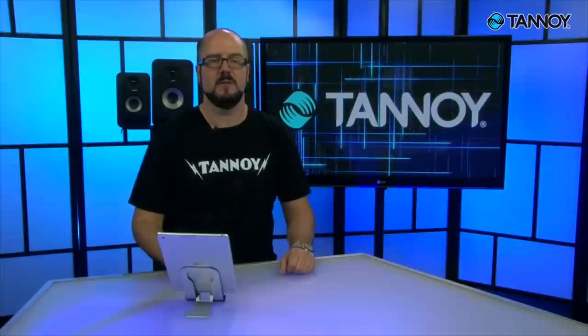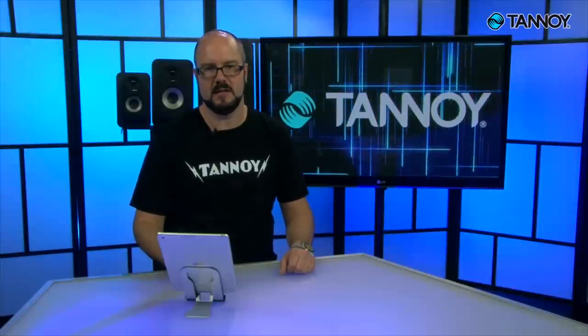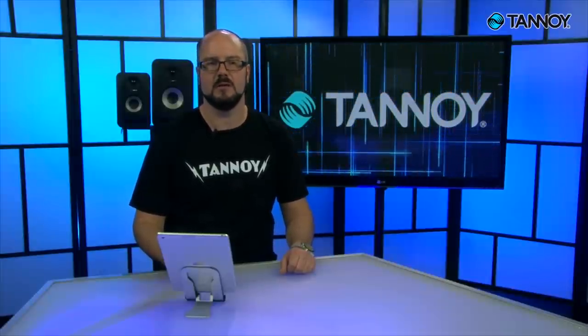Lots of times in a project or home studio we don't have the luxury of an empty room — we're trying to shoehorn a desk into the corner or some other part of a bedroom or other purpose room. Try your best to apply these tips; each one will make the most of your monitoring setup. As much as you will rearrange your gear endless times, you will really only have to place your monitors properly once.